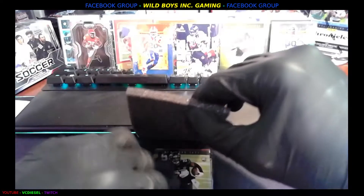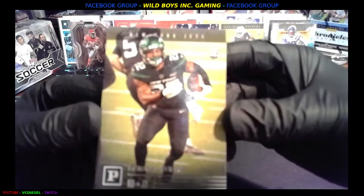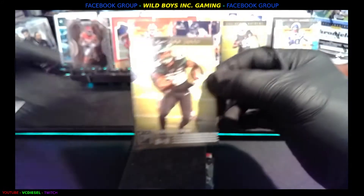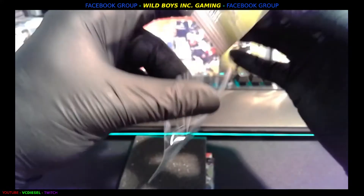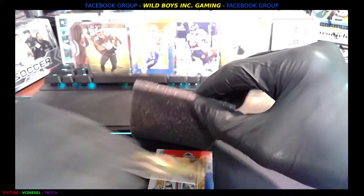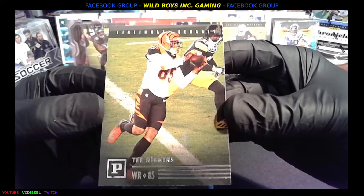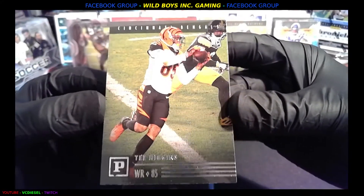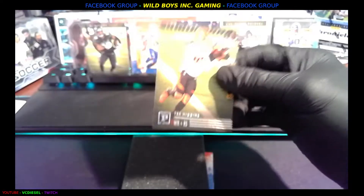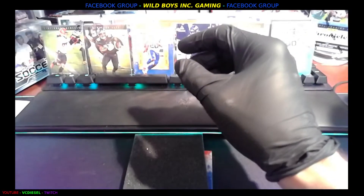Then we're going to New York — La'Mical Perine rookie. Love that it's loaded with rookie players and stars. One more card — I'm going to have to clear the board up for the final few. And we got a Tee Higgins rookie card — I think I have a silver prism Tee Higgins rookie, maybe I'll put them up together. It's awesome.